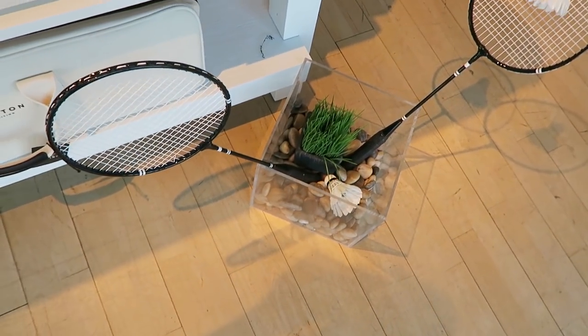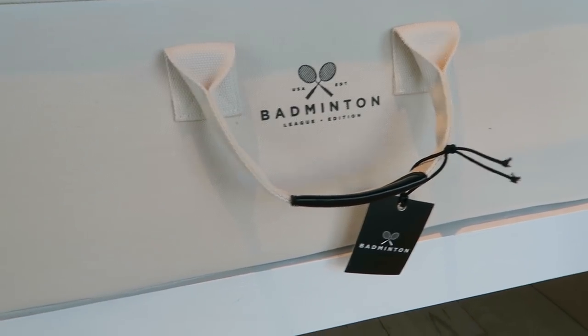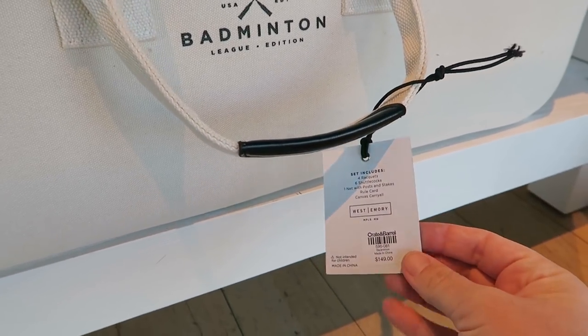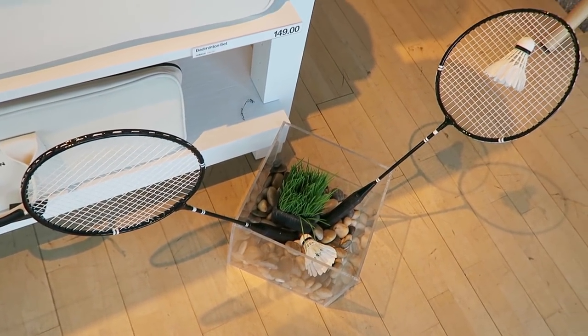Alright, now checking out the bottom floor — and what do they have? A badminton set! In case you didn't know, I am a big fan of badminton and I used to play it in high school — I was on the junior varsity team. It looks like this set is for your backyard or outdoor accessories, and the price is a little bit high, but it does have birdies with real feathers, which in badminton is a legit birdie.